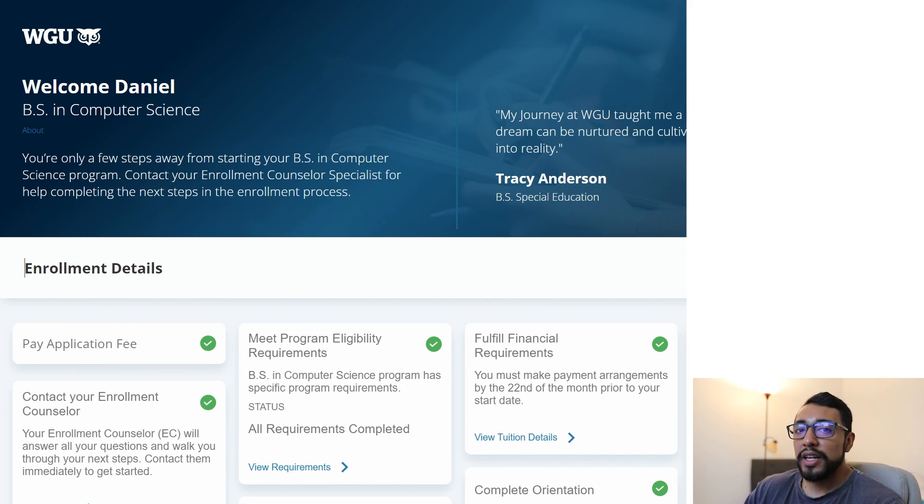Overall, I feel like this enrollment process went very smooth for me. I had a great experience and I anticipate finishing my degree in my second term, which is awesome. Let me know if you have any questions about WGU — specifically the enrollment process or really anything else. Thanks for watching.